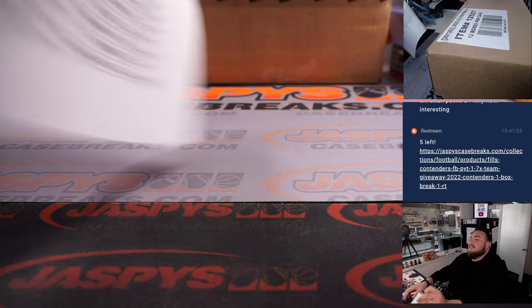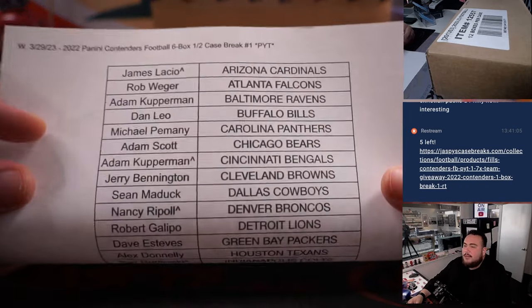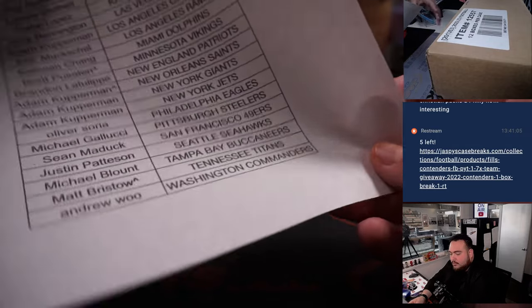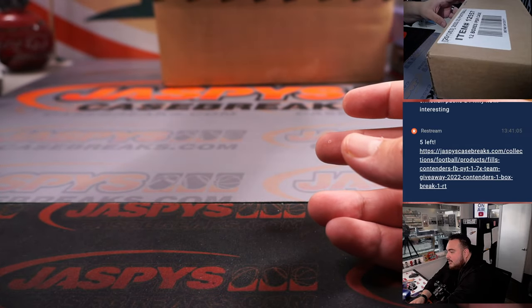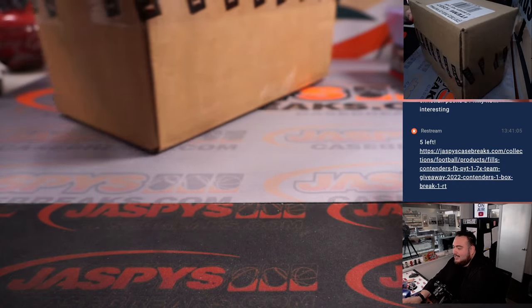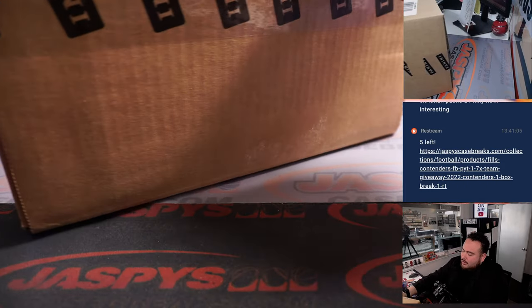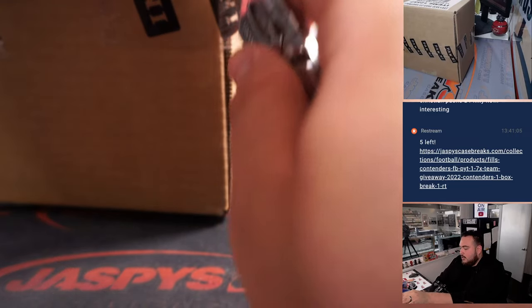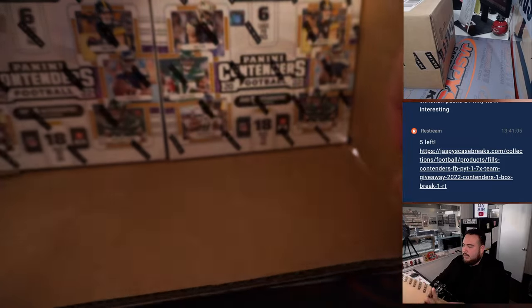Again guys, if you have a little character sign, that means you won that from a team round in the last 7 teams, or put them into a little team filler. Again, Contenders guys, one of the nicer releases every year. The contender rookie tickets, cracked ice — a lot of good value in these tickets, because hopefully the first 6 boxes we do here are pretty nice.